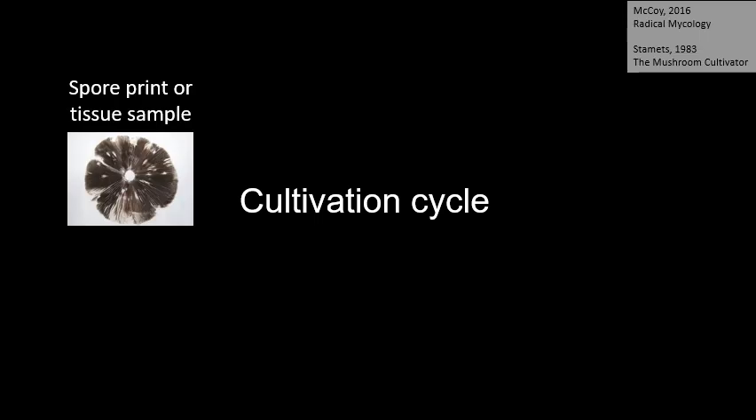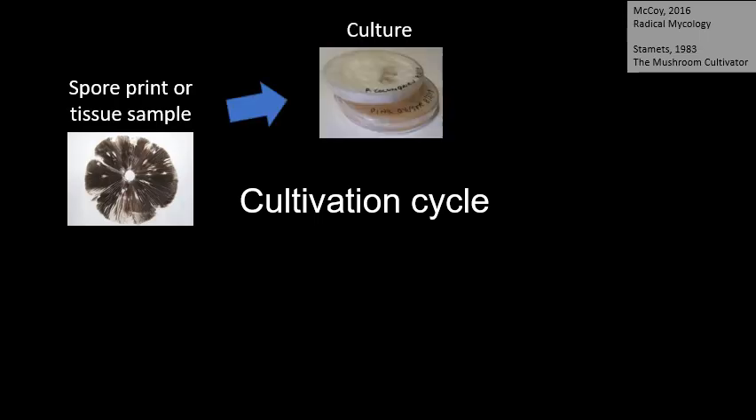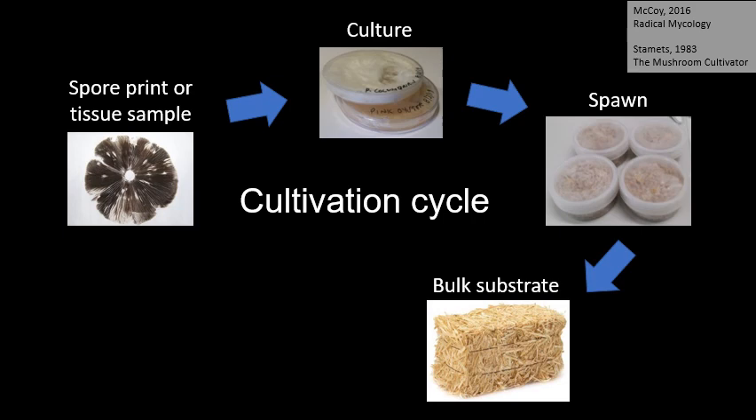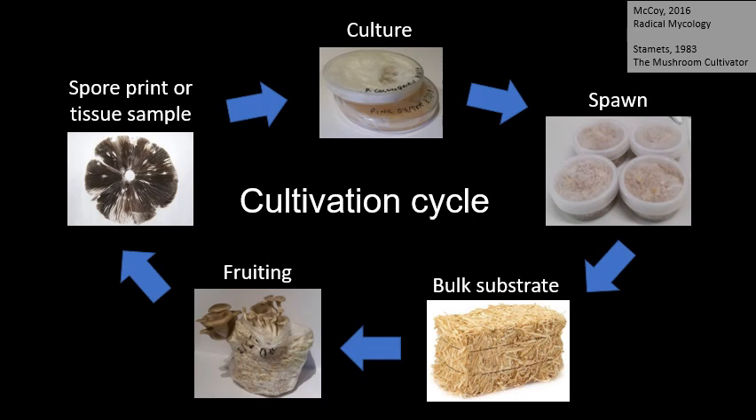The process of growing fungi starts with a spore or a tissue sample. This is grown onto a clean agar or liquid culture under sterile conditions. The culture is used to inoculate sterile grain or seed to make spawn. Once the spawn has fully colonised, it is used to inoculate a pasteurised bulk substrate, such as straw or wood.